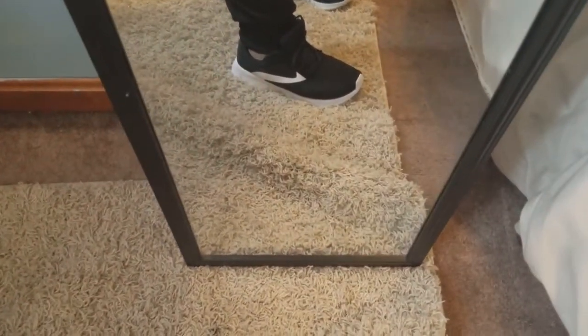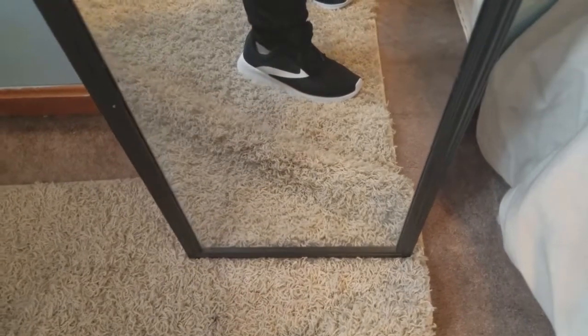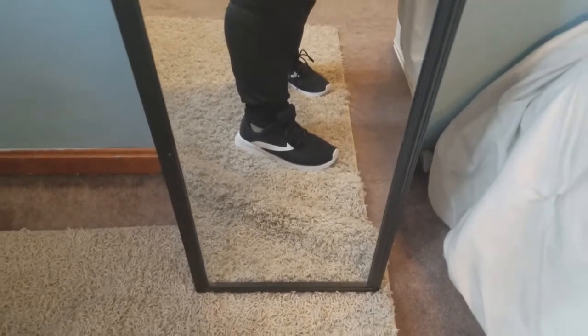I also got these tennis shoes. They were under $10 — I believe they were $9.98. I see a lot of people commenting on these shoes. They're very, very comfortable, a size 9.5. They almost have — I think they have memory foam inside — and they're very comfortable too.